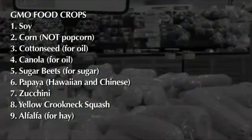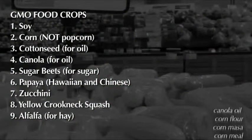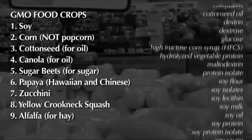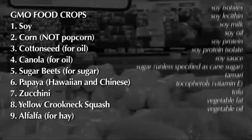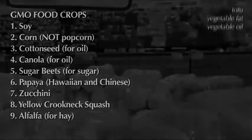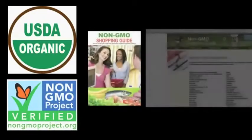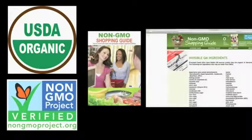There are only nine genetically modified food crops, but their derivatives are found in over 70% of the foods in the supermarket, particularly the processed foods. There are four ways to avoid GMOs: buy organic, buy products that say non-GMO, buy products listed in our non-GMO shopping guide, or avoid the at-risk ingredients altogether.